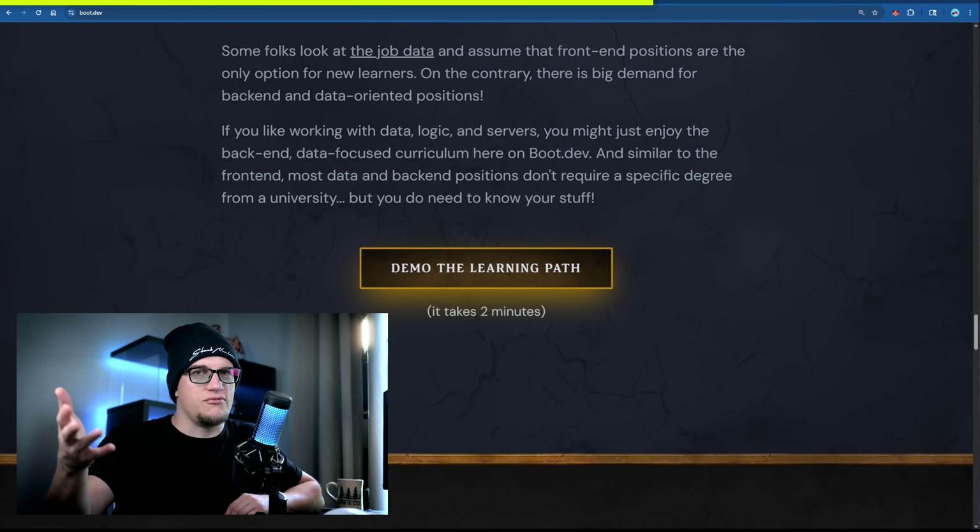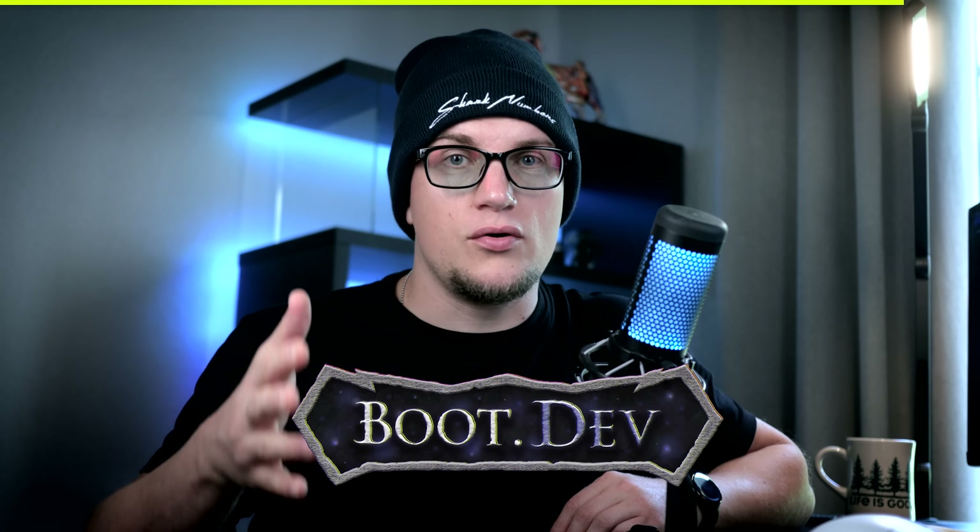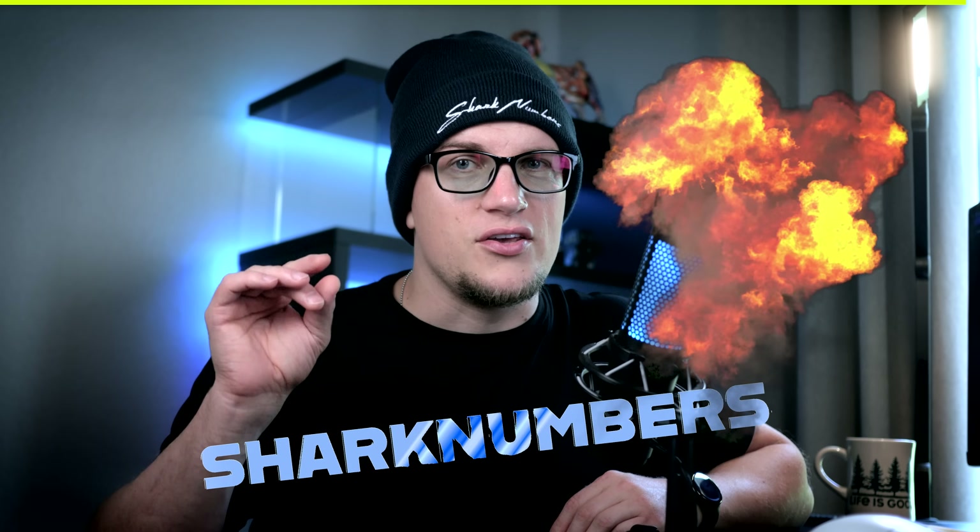You can try boot.dev for free in guest mode. The paid membership unlocks interactive features, hands-on coding, AI assistance, progress tracking, and game mechanics. The most useful courses include Python, JavaScript, TypeScript, and of course Go. AI is amazing but it won't replace engineers — you still need people who can manage and direct artificial intelligence. With boot.dev, you can become one of those well-paid top-tier experts. Use my code SHARKNUMBERS to get 25% off your first year on the annual plan.